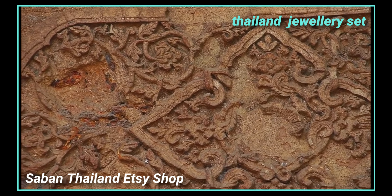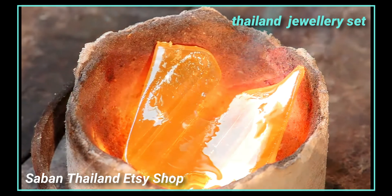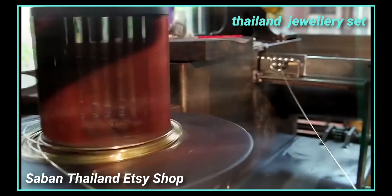High gold plating technique — really solid and stunning look. Rewarding your life from hard working. Match up your dress for bridesmaid, wedding, engagement, or as a gift to someone special.